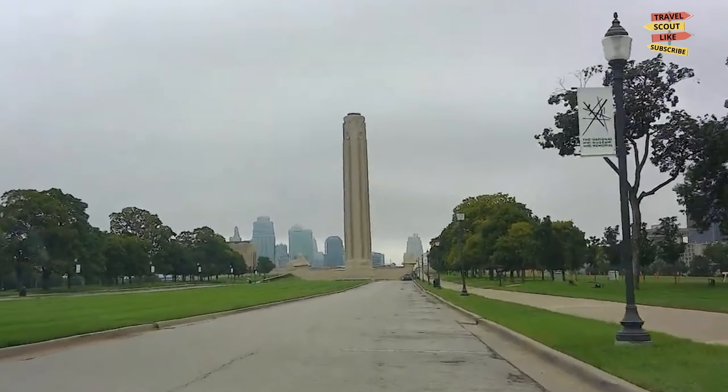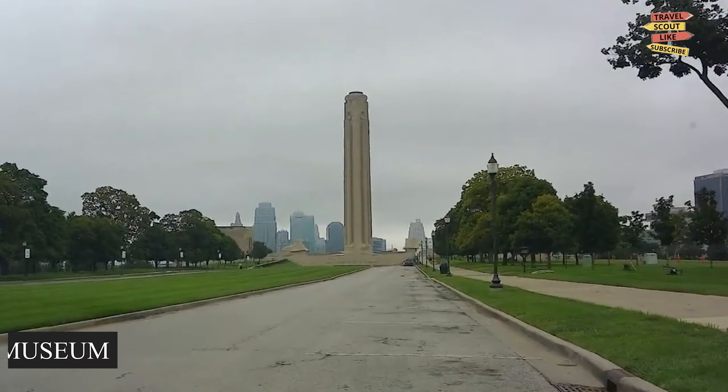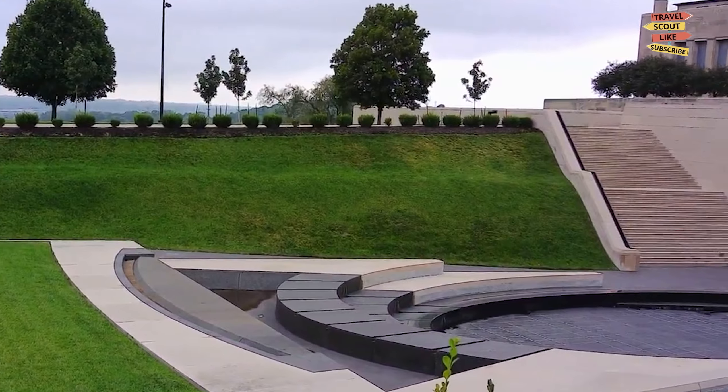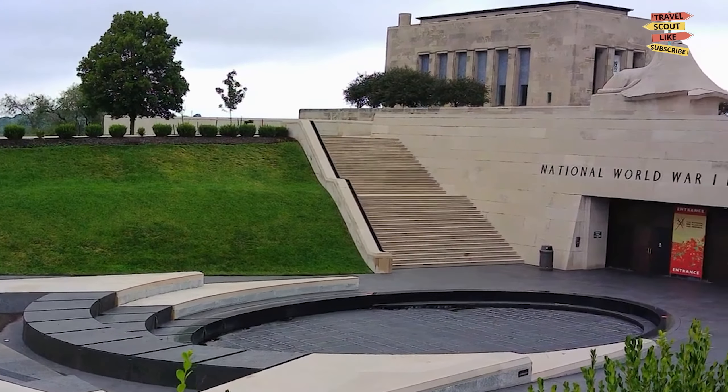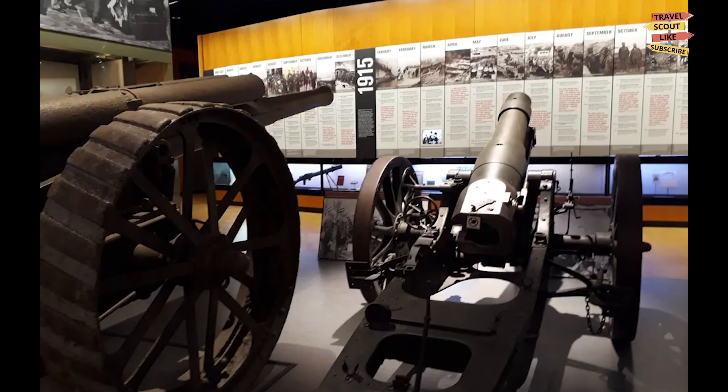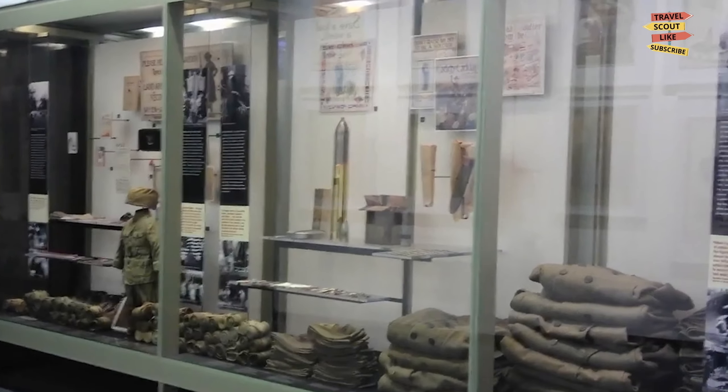For a taste of history, head to the Kansas City National Museum. Discover the stories of the region through engaging exhibits, artifacts, and interactive displays. From Native American history to the Pioneer Era and beyond, the museum offers a comprehensive look into the city's past.